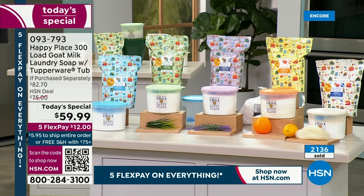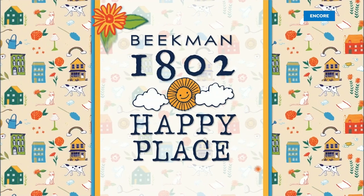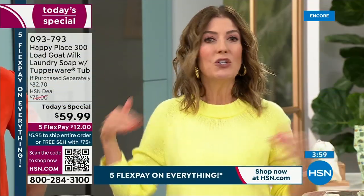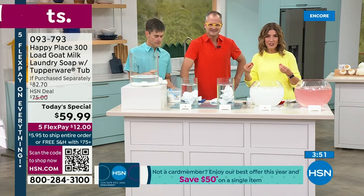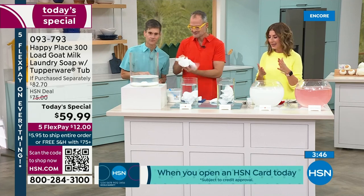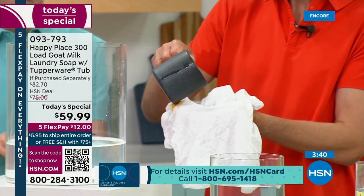So if you want to get it — we have a $50 off if you apply today and buy today with the HSN credit card. You can go online to hsn.com or give us a call for more information. This is also the only laundry soap that we use in my home. I bought it last year and I don't need to buy it again — that's how long it lasts.